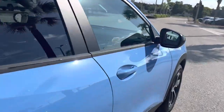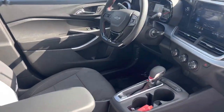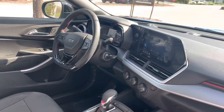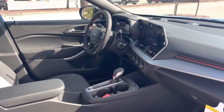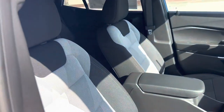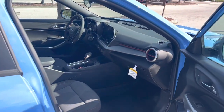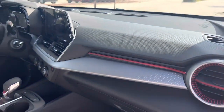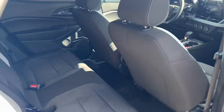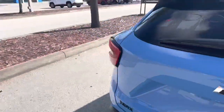And look at this interior — sport steering wheel, perforated leather, cloth interior, grey, black, red stitching. Tread accenting all over. Same thing in the back, and lots of trunk space.